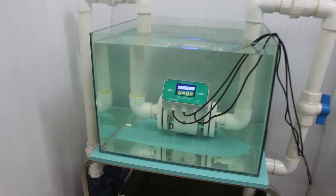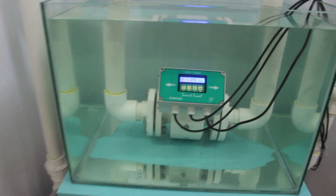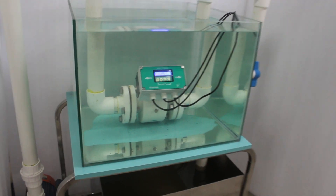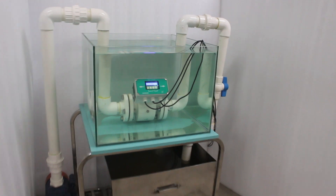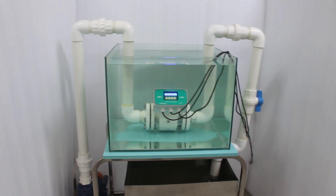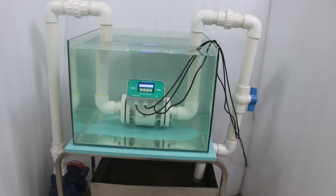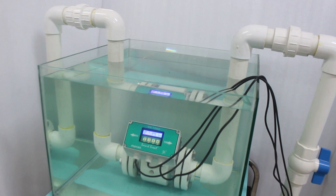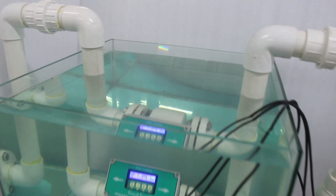Submerged in its element, our flow meter effortlessly measures the flow of liquids with precision, ensuring optimal performance in any underwater application. Adaptive technology allows our flow meter to seamlessly adapt to changing water conditions, guaranteeing accurate readings in every underwater scenario.